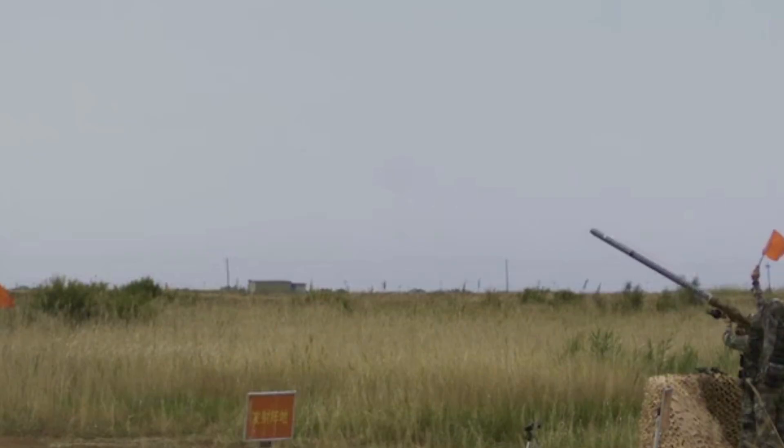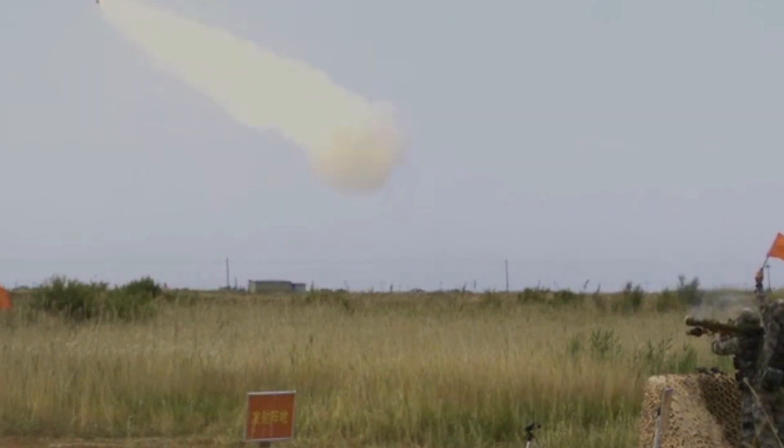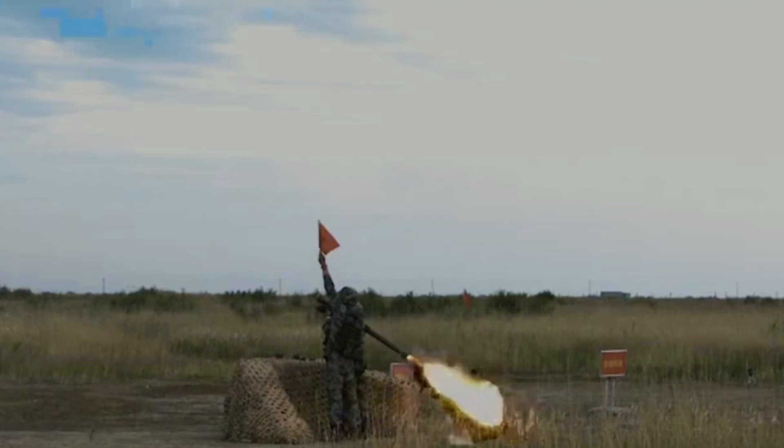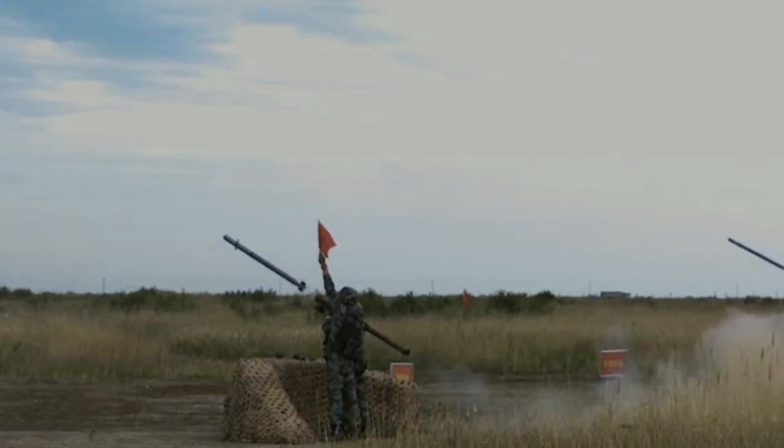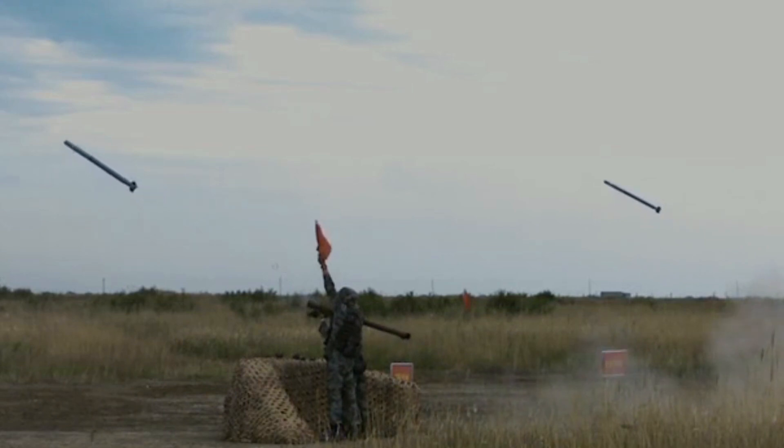The FN-6 is a third-generation infrared-guided man-portable air defense system that has seen action in Middle East countries, shooting down multiple aircraft. It has a range of 6 kilometers and a maximum altitude of 3,800 meters. The FN-6 has an advanced imaging sensor to counter flares launched by target aircraft.